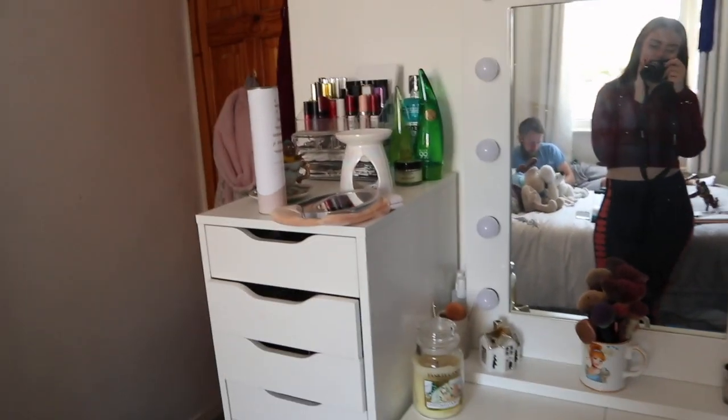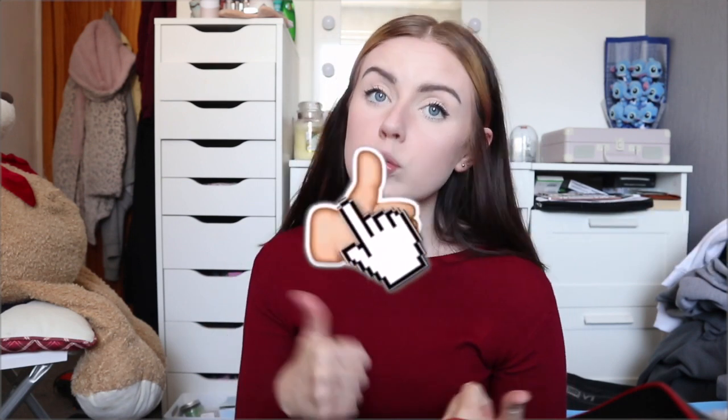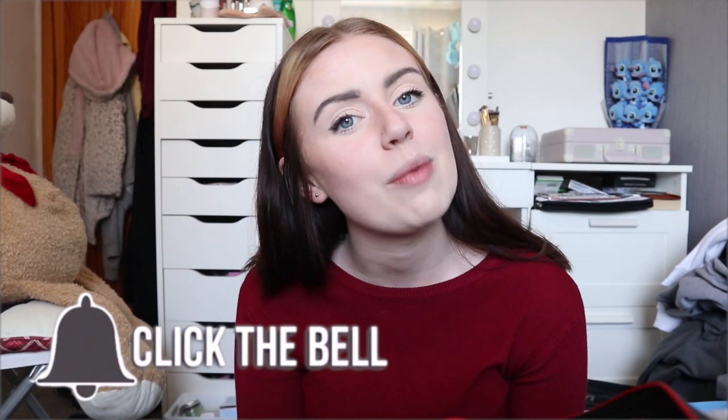That is my setup, so that is the end of this video. I do hope you enjoyed — if you did, please don't forget to hit that subscribe button down below and smash this video a huge thumbs up. Also don't forget to click the little bell so you are notified when I post, and I will see you in my next video. Bye!